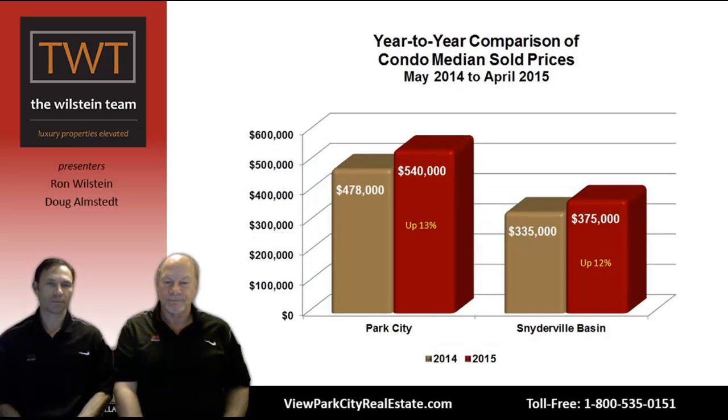Looking at condominiums and median sold prices: in Park City limits, up 13% year over year from $478,000 to $540,000 — that's a nice appreciation. And in the basin, also very nice at a 12% gain from $335,000 up to $375,000.